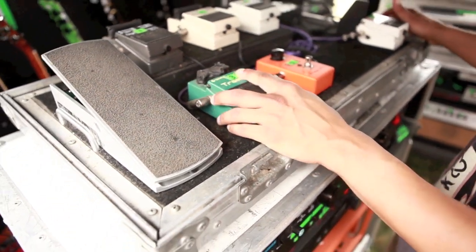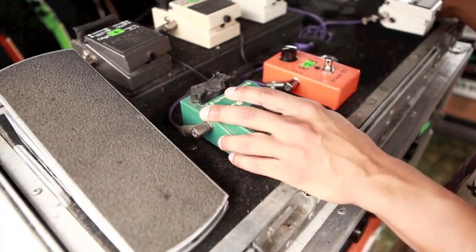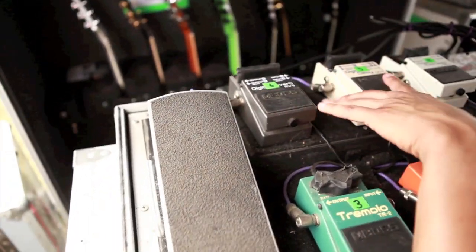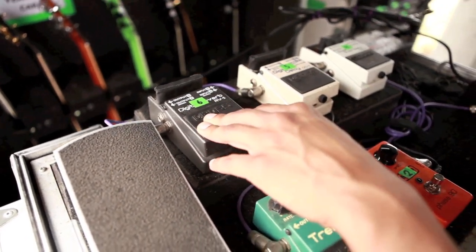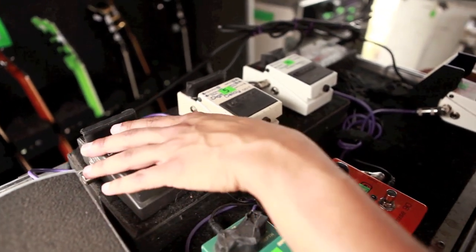We got a Tremolo. I only use this for a couple parts but it's cool for little effects. Also if you want to make the Korn 'Freak on a Leash' sound you can do that. And then we got a couple delay and reverbs — pretty simple, just to add a little mood to parts.